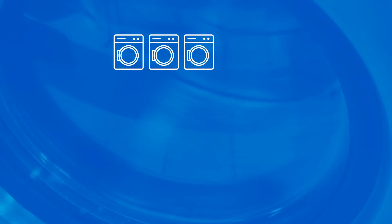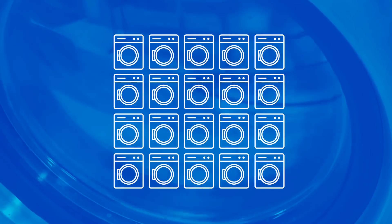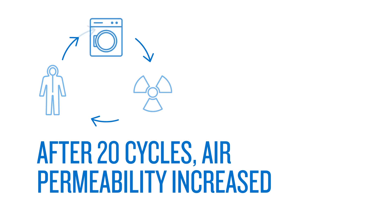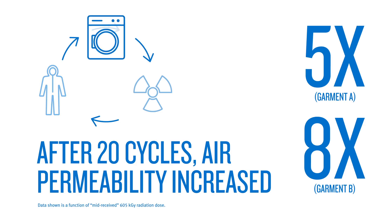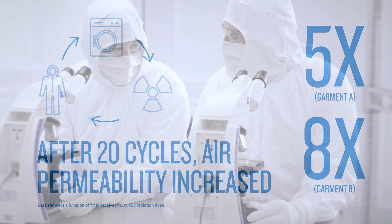After only 20 cycles, the air permeability increased while the barrier, as measured by a hydrostatic head, decreased. The results show that the air permeability of the fabric from two tested garments increased five times and eight times respectively, based on the Frasier air permeability test. This means the fabric becomes less airtight and less effective.